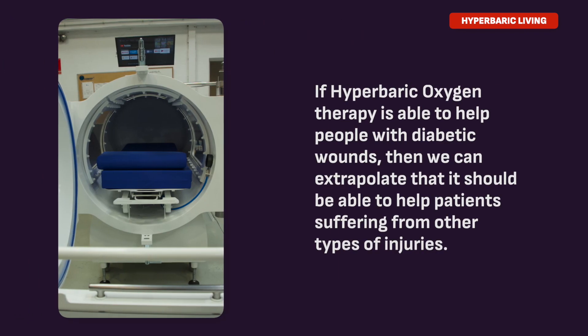The number one reason that people undergo amputation of their lower extremities has to do with complications resulting from diabetes and the peripheral vascular disease they develop after years of high blood sugar, which damages their blood vessels. When you put people in a hyperbaric chamber, you're delivering a higher oxygen tension to the tissues, which promotes healing. I just extrapolated that knowledge to patients with other injuries, and that got me started on hyperbaric chambers.